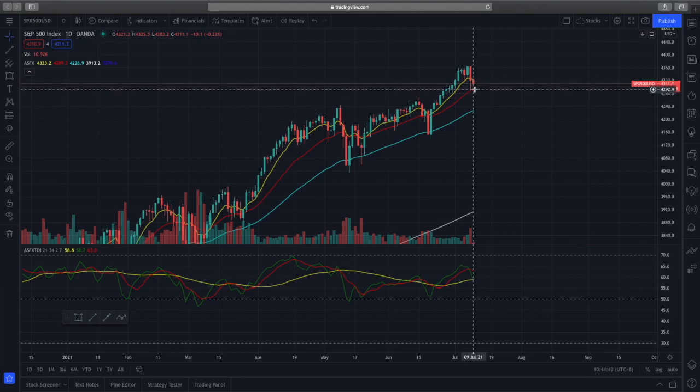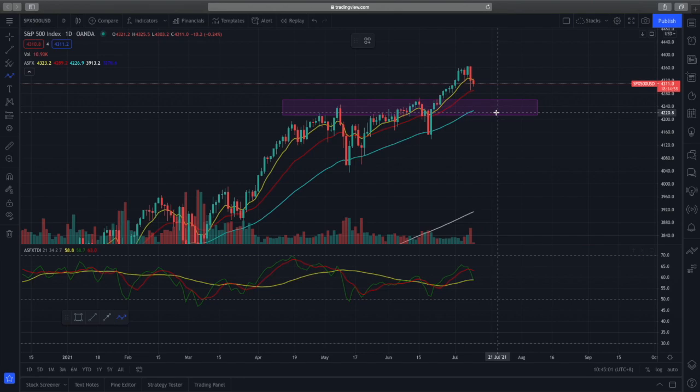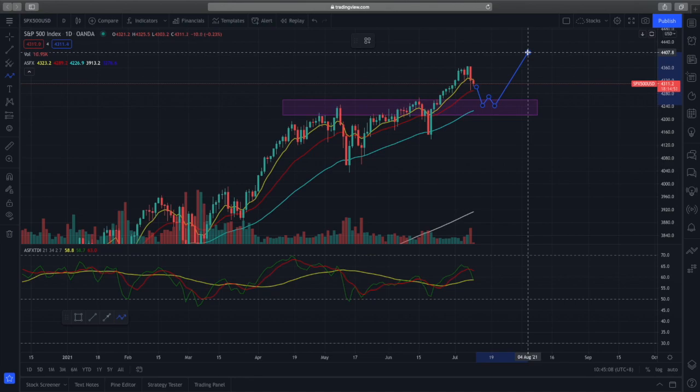It depends on how well prices will hold above this 21-day EMA. The current next support zone, drawn here with this box, is at 4214 to about 4260. If prices are unable to hold above the 21-day EMA, price action might drop to this support zone and consolidate before we see a higher probability of prices going back up.